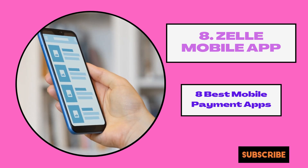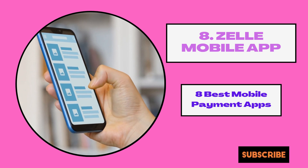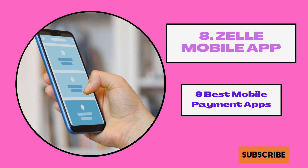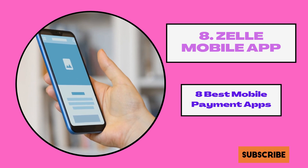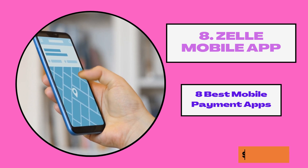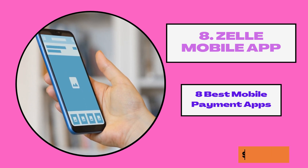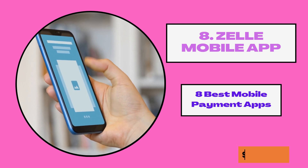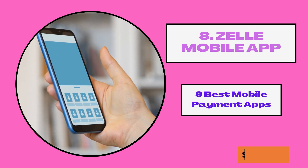8. Zelle Mobile App. Zelle is a mobile app that allows friends and family to send and receive money across different banks. All you need is for both you and the receiver to be enrolled Zelle users. To enroll, you need to have an account at a participating bank. You are allowed to link only one bank account to Zelle, and with Zelle you can do same-day transfers to anyone enrolled.